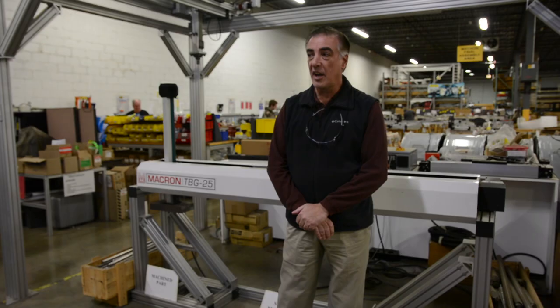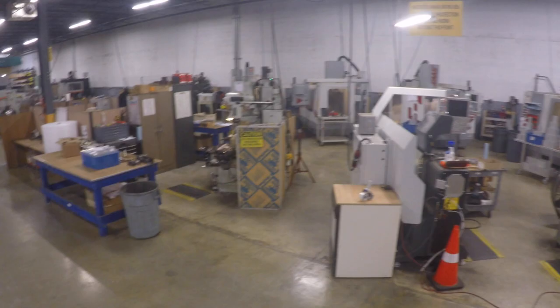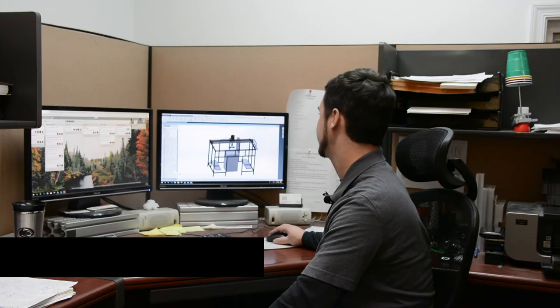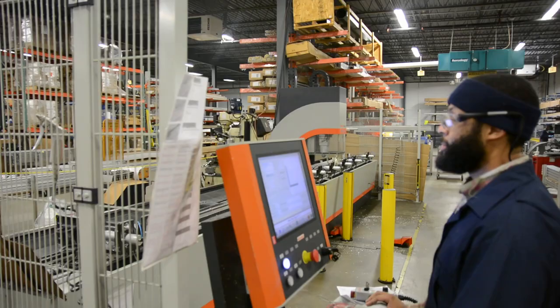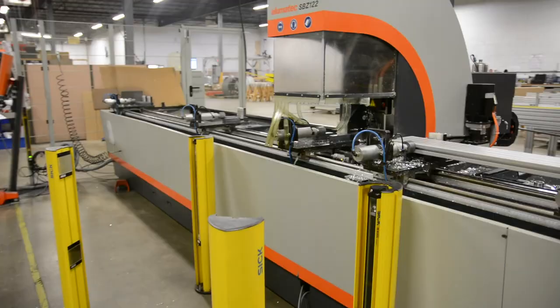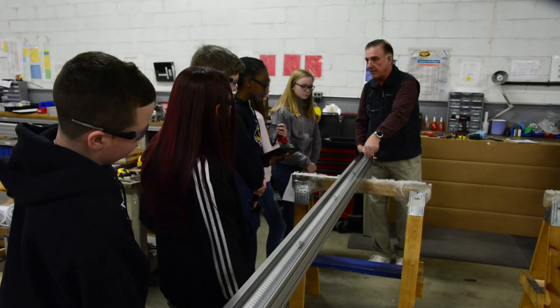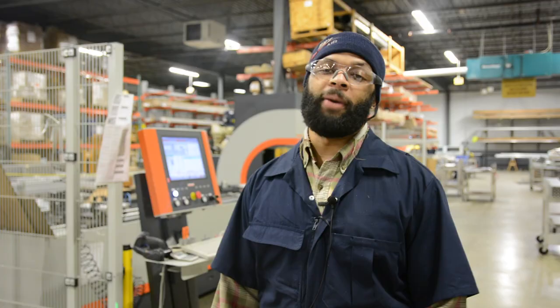Our story starts here at Macron Dynamics in Quirin, PA. I started this company in a garage. Now it's all over the world and the country. We do a lot of big frames like this and gantries, we call them. These CNC machines are placing holes in the beams so that the assemblers can mount our products to them based on the customers' requests.